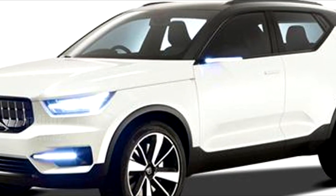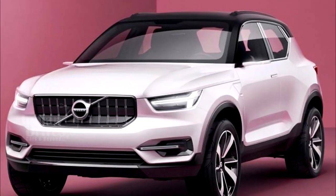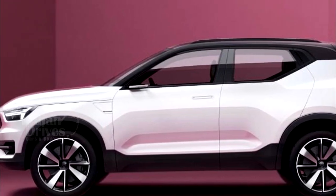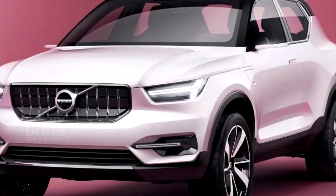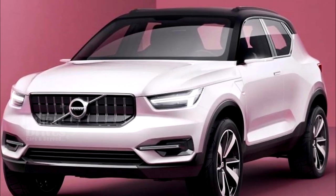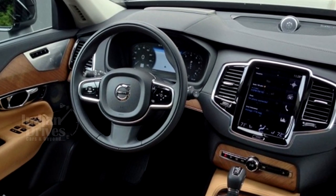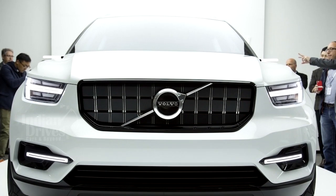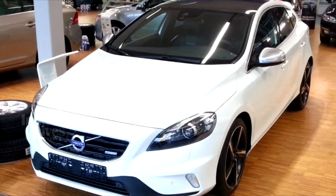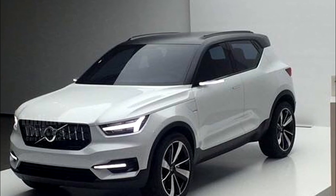Volvo will soon mark its presence in the small premium SUV segment with its new XC40. Targeting a younger market, the compact model will be unveiled at the Frankfurt Motor Show. The model will also have a 180 HP hybrid version with a 7-speed automatic sending power to the front wheels. The XC40 will be available in three variants: Momentum, R-Design, and Inscription — and this entry-level trim will truly cater to the fashion-conscious youth.